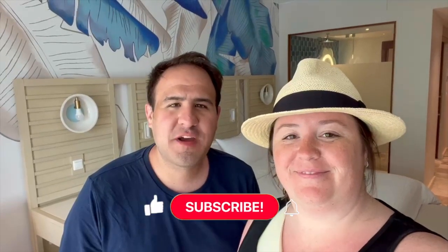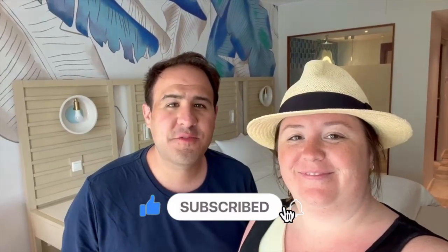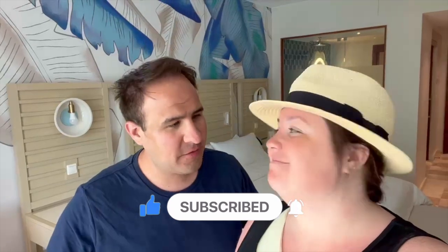Hey everyone, it's Jenna and Andy from A Couple Travelers. We are back today with a video from Sandals Royal Curacao — another room tour.